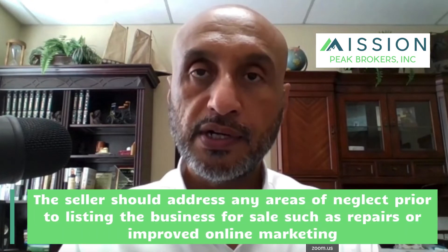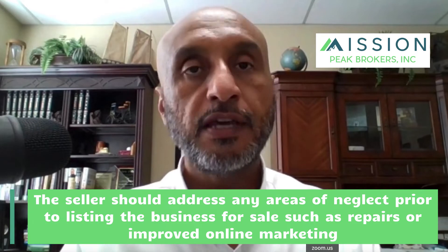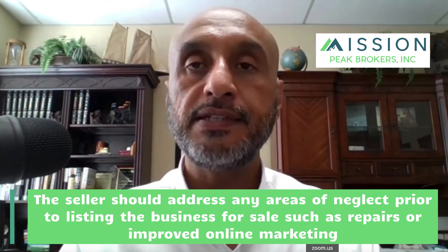Once financial and business records are organized, it's important for the seller to look at the business from a buyer's point of view. Are there neglected chores such as cleaning and repairs? Does the owner need to do a bit of social media work to improve the business's online presence? If so, now is a good time to address these issues to improve the chances of sale.